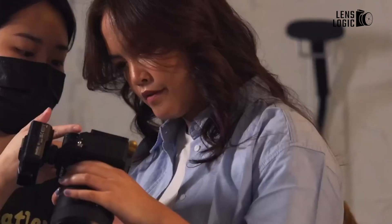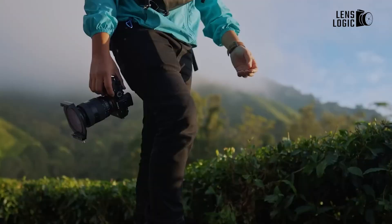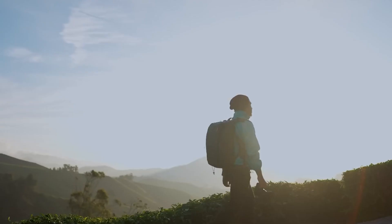We're taking a close look at all the leaked specs of the A7R6, from its upgraded processor to improved AF tracking, and when we can expect an official announcement.